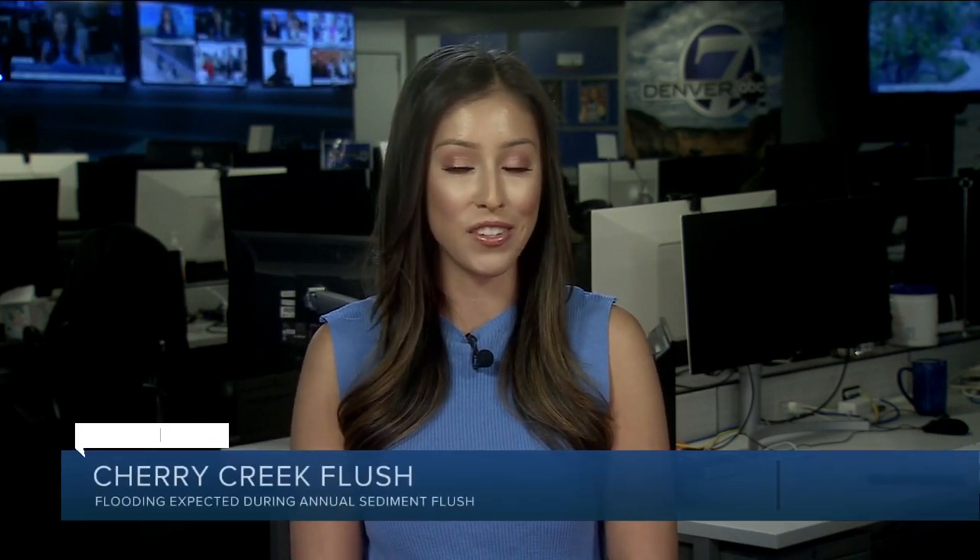Now something to keep in mind: the water will fluctuate, so even if it looks okay when you get on the path, there could be another surge coming while you're on it. It's exactly why officials are recommending you just stay off of it, at least for the rest of today. In the newsroom, I'm Veronica Costa, Denver 7.